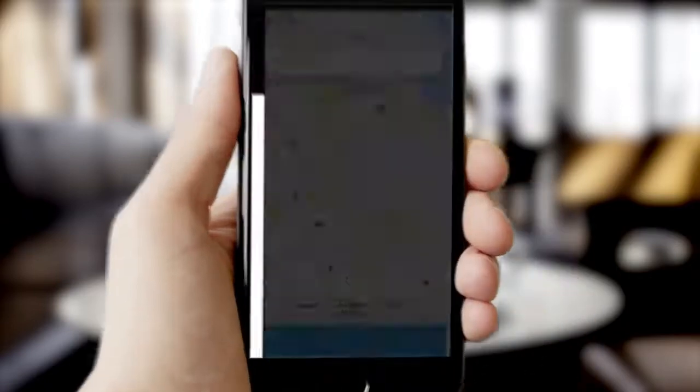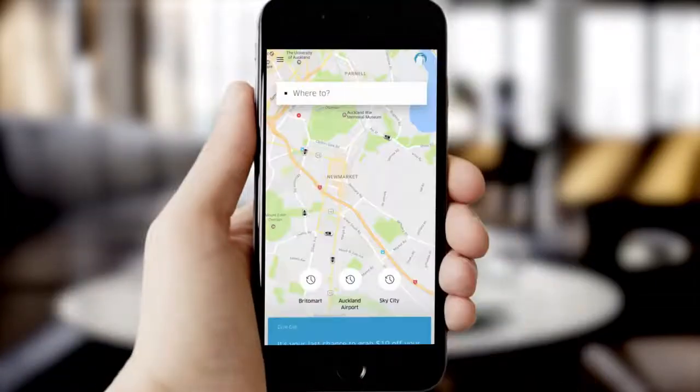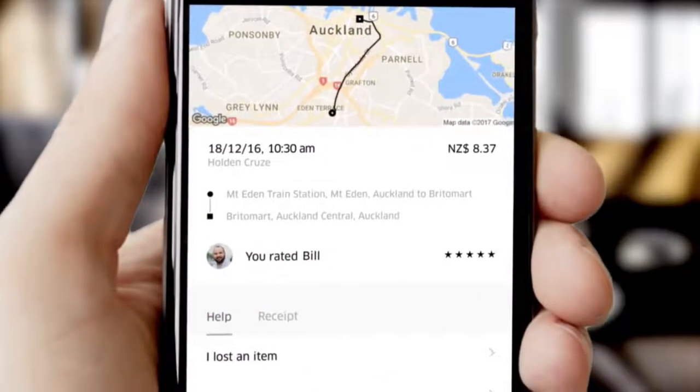Select settings to update your details, like your email address or phone number. Click the help option for answers to your questions or to report an issue with a recent trip.